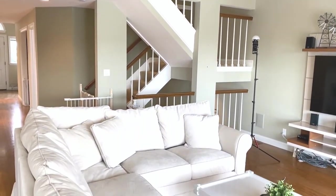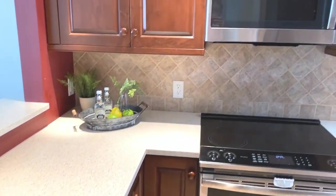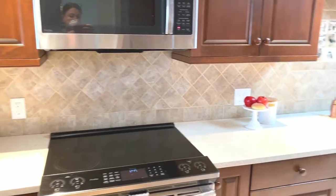There is plenty of natural light in this living room. The updated kitchen has cherry cabinets, granite counters, and access to the patio.